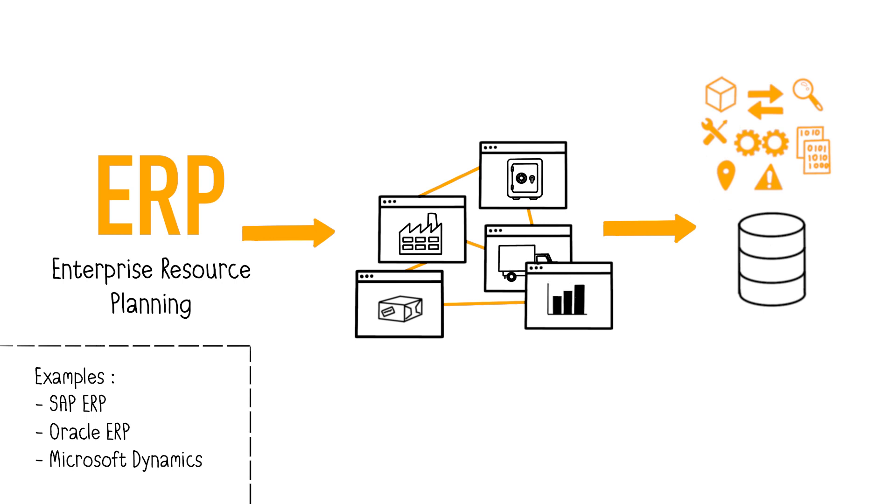To achieve this, a set of integrated professional software, or applications, is used. Each specific department's functions in the organization are covered by a dedicated module within the ERP, such as accounting, sales, procurement, logistics, production, human resources, and so on.